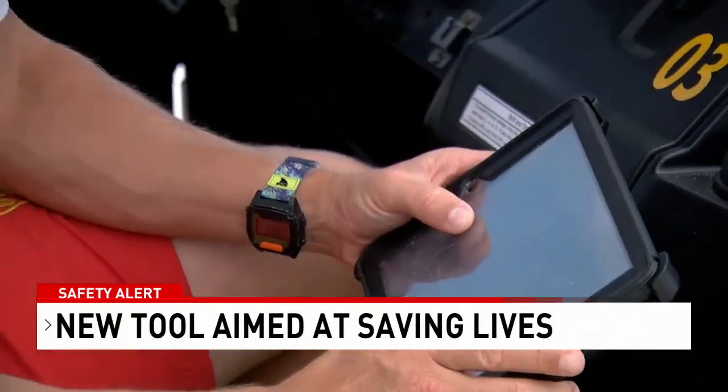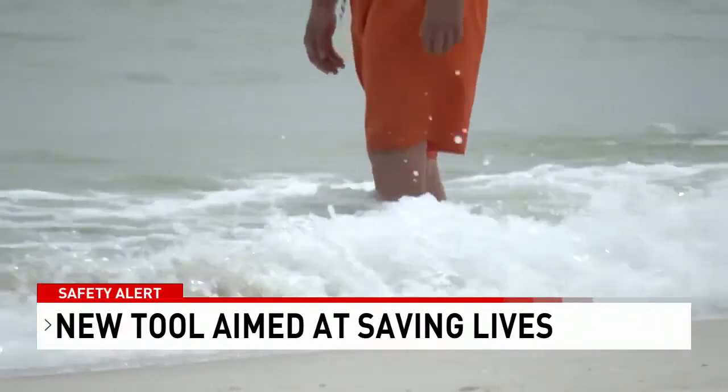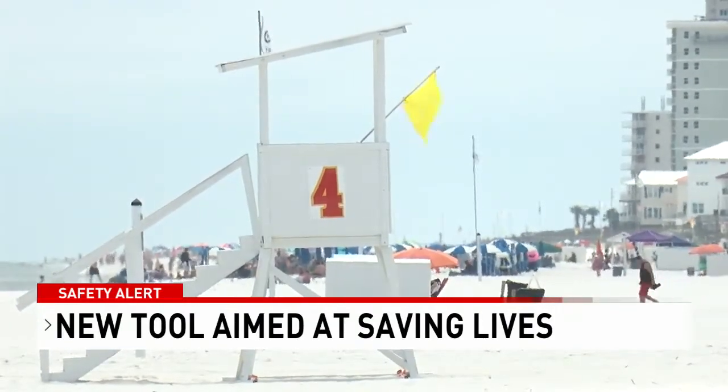Orange Beach head lifeguard Brent Lessinger says the new technology is more than welcome, making the forecast easier to understand and to display accurately when it comes to warning flags. It's more or less just a one-stop shop — we can go to one place and have all the information rather than using multiple sources.